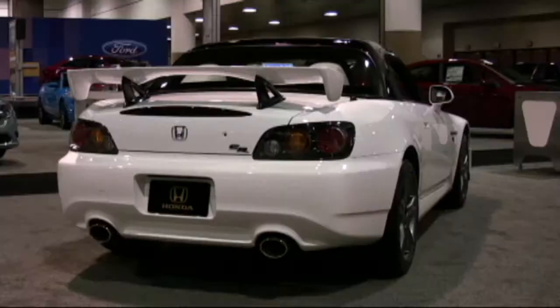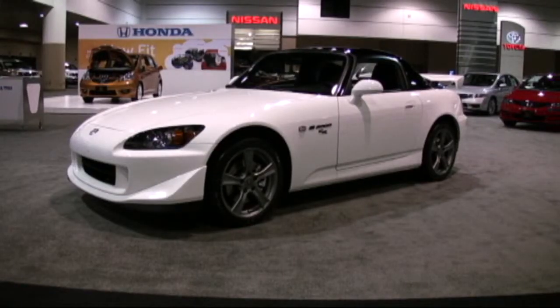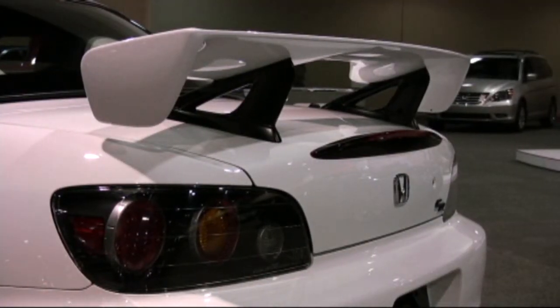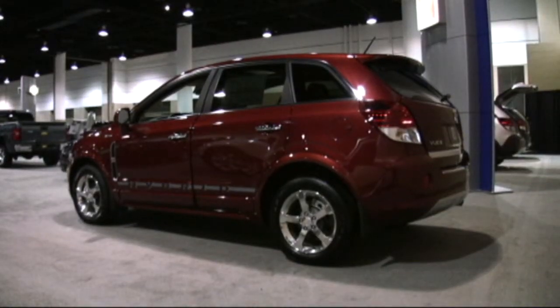I look out here and I see that cool Honda S2000 — the last year that it's going to be made — and this is the track version with the big wing. You see the Honda Fit which is roomy, compact, fun, 30 plus miles per gallon. I see hybrids everywhere — hybrid trucks, hybrid cars.